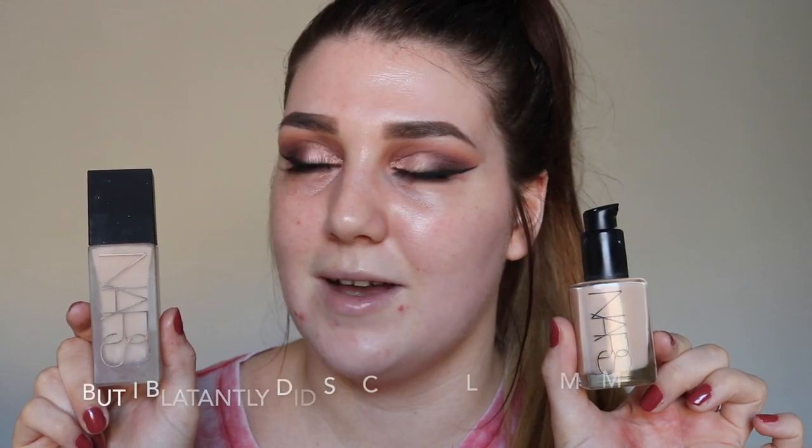For foundation for prom, I feel like you need to use your favorite products — you want to feel your best. My favorite is actually a combination: the NARS All Day Luminous Weightless Foundation and the NARS Sheer Glow Foundation, both currently in the shade Deauville. If you're getting a spray tan or putting fake tan on beforehand, make sure you plan ahead — maybe get lightening or darkening drops. I know the Body Shop do some. Just make sure your foundation matches.